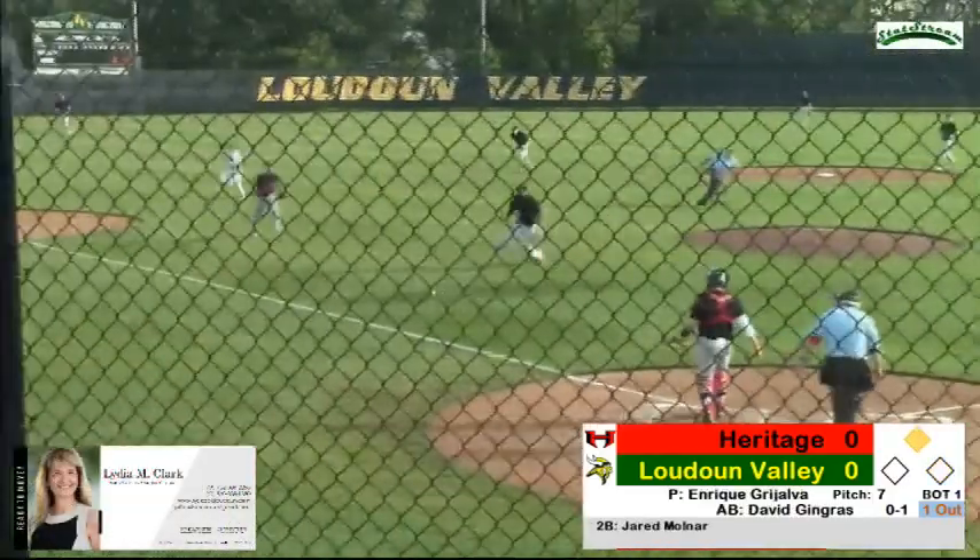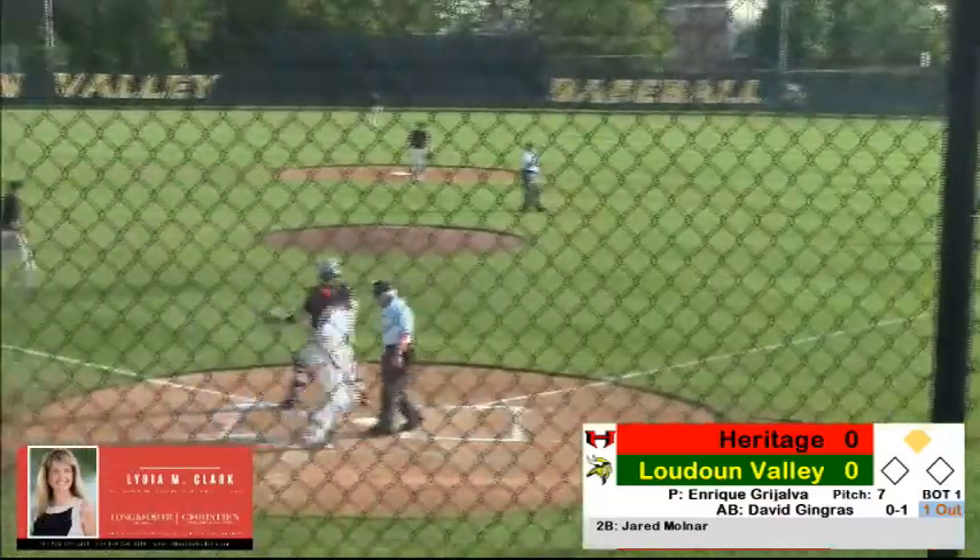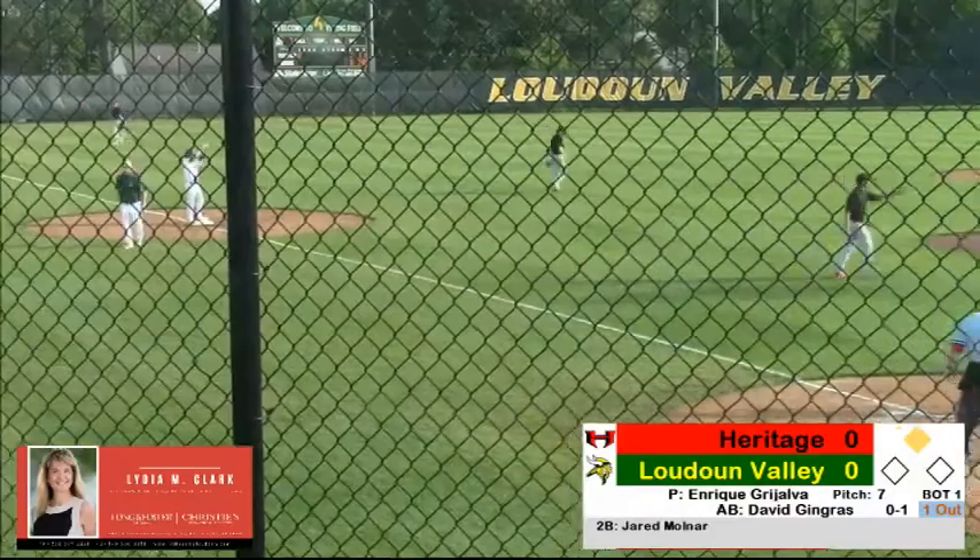Jingras dribbles that one down the third baseline, picked up by the pitcher, only plays to first — got him. But the runner did advance to third.